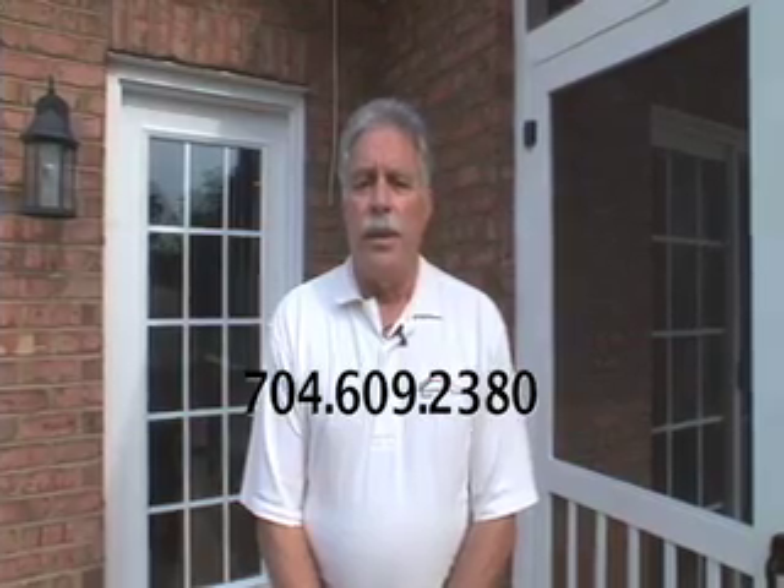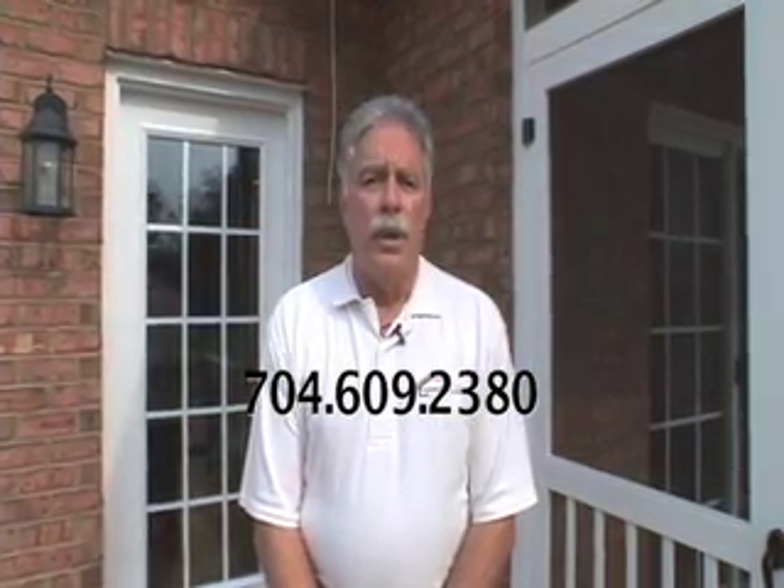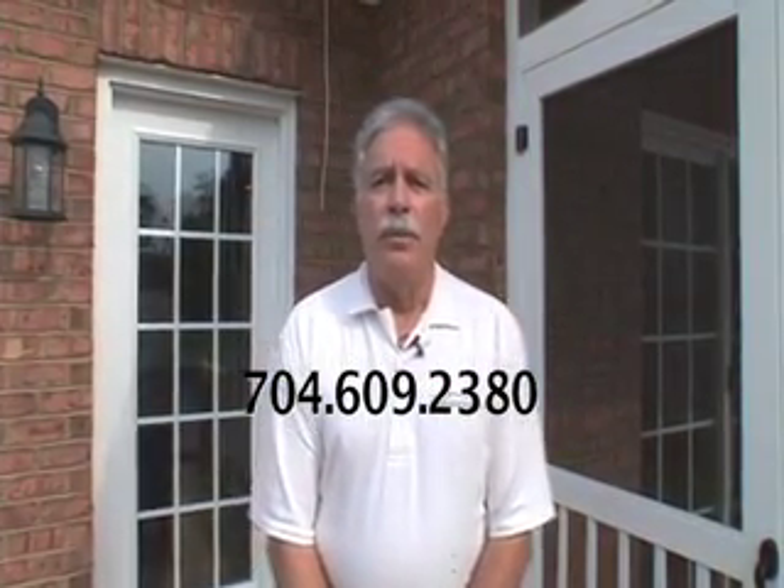I'm Art Seymour with Pinnacle Builders. We'd like you to give us a call and come out and take a look at this. My number is 704-609-2380. Thank you.